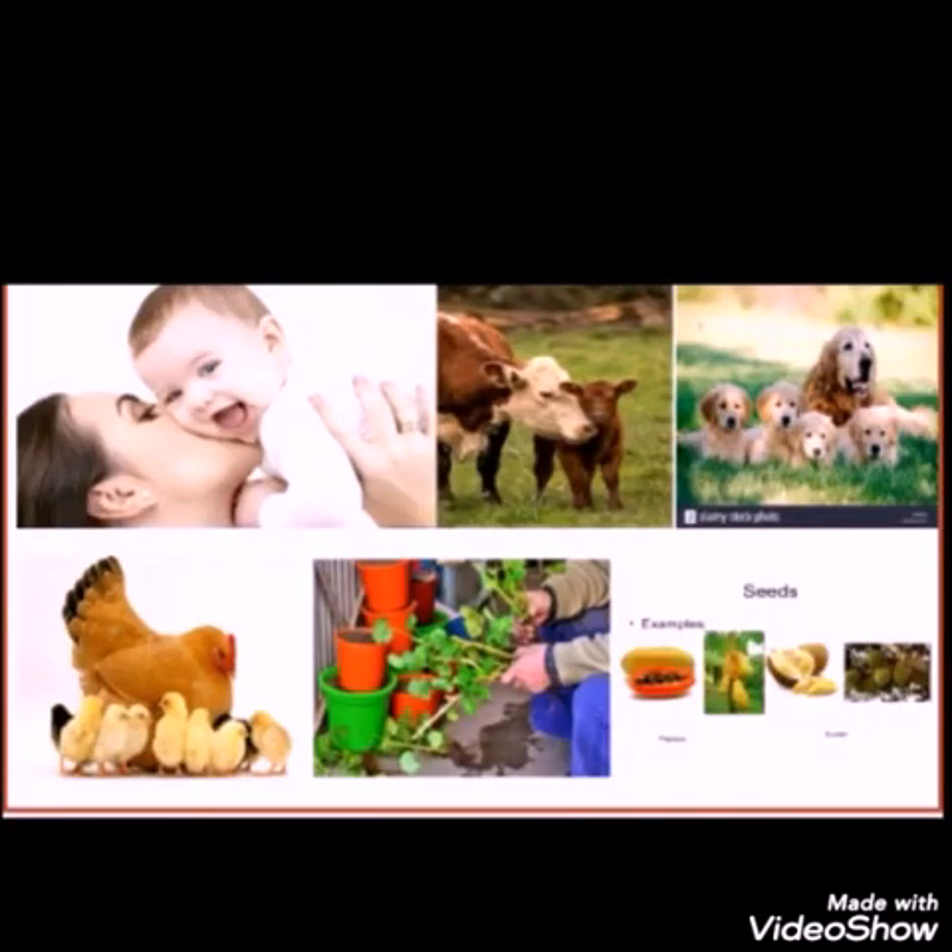Living beings reproduce. Observe the organisms and their young ones in the picture. The process of an organism giving birth to young ones which resemble it is called reproduction. Some animals carry out reproduction by laying eggs, and some others by directly giving birth to young ones. Plants reproduce through seeds and stems.